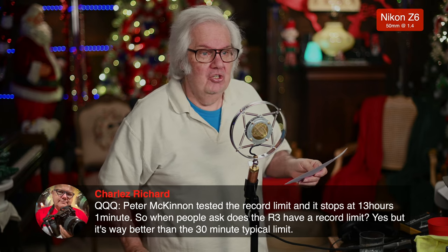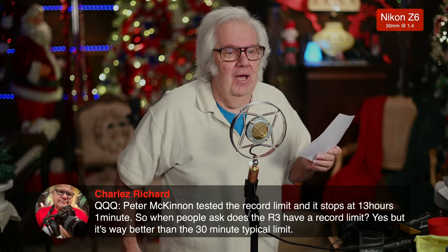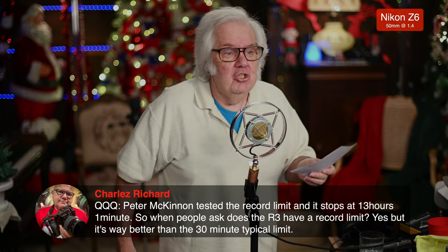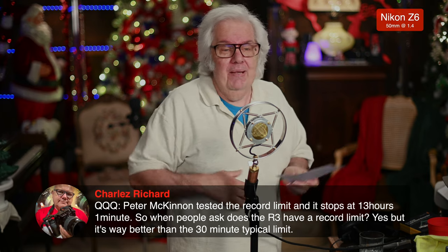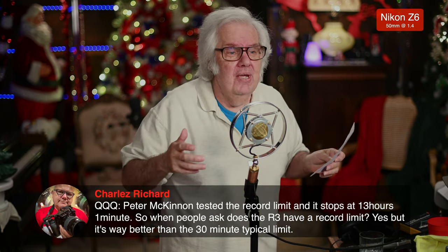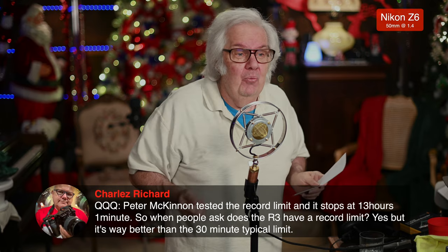Charles says Peter McKinnon tested the recording limit and it stopped at 13 hours. Charles, I really don't care if it records for 13 hours. I'm not picking on you — I love you, Charles — but think about what you're saying. Do you give a crap that it will go to 13 hours? I don't do anything for 13 hours except maybe sleep.